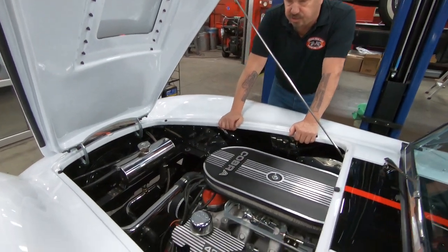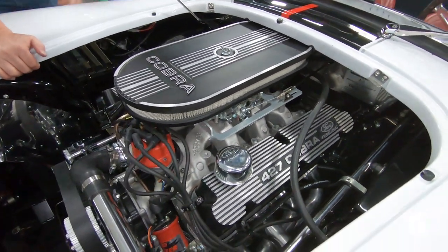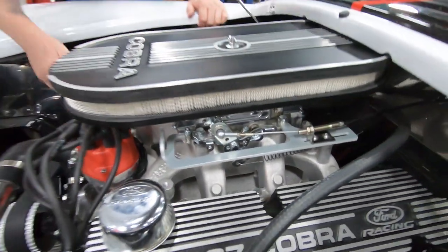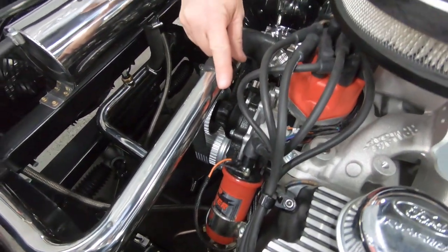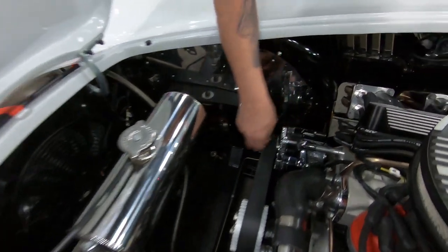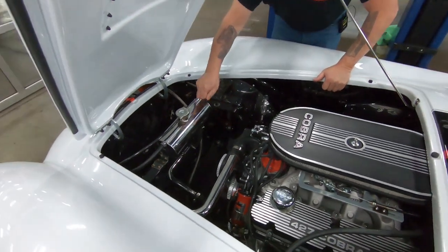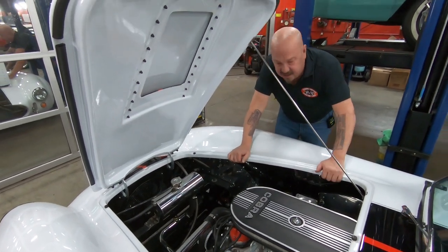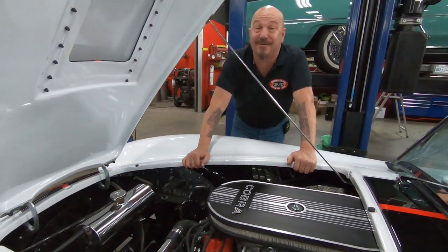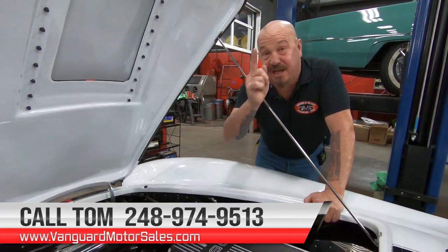Under the hood we've got a 408 stroker motor — it is a crate motor with dart heads, an Edelbrock intake, and what looks like a Holley carb with vacuum secondaries and dual feed. Looks like an MSD distributor and MSD coil. It does have power brakes and manual steering. We've got a chromed-up alternator, a blower-style drive system, and the headers are jet-coated up here. The overflow tank is all chromed up, and it's got an electric fan keeping the radiator nice and cool. She's a beauty, guys — it's a Backdraft Cobra with a stroker motor in it. Give us a call at 248-974-9513 and let Vanguard Motor Sales park this dream in your driveway.